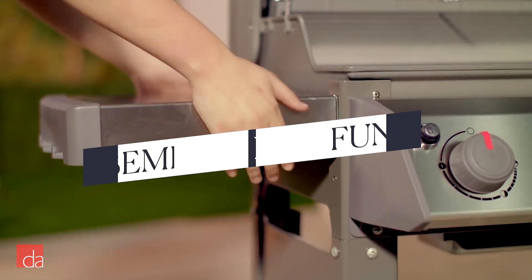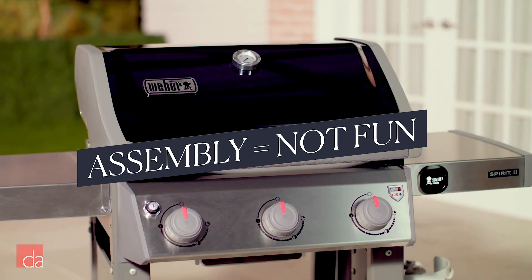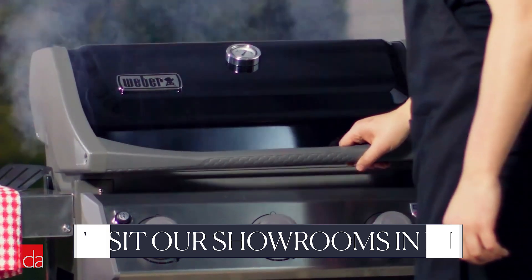But you should know that assembling a Spirit grill is like putting together an IKEA wardrobe — maddening. We don't recommend them, but if you're on a budget, they're head and shoulders above the other options you'll find in the aisles.